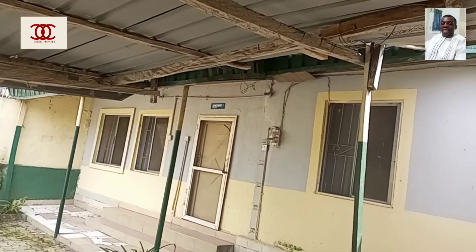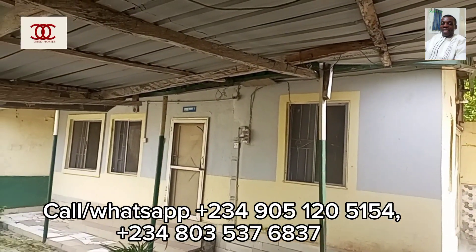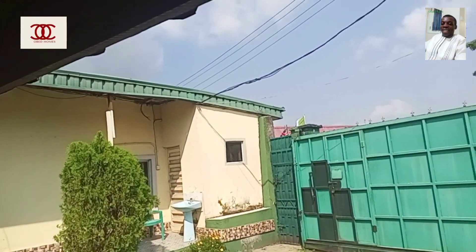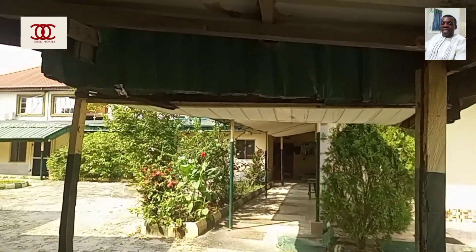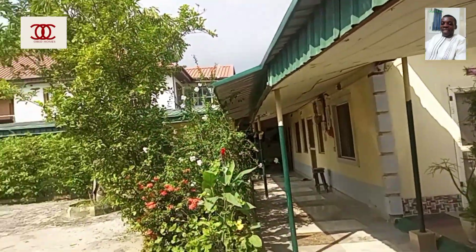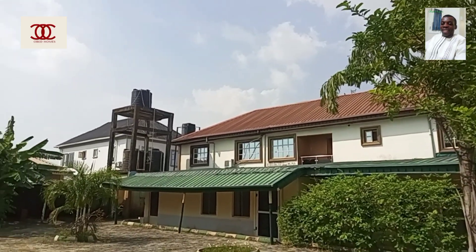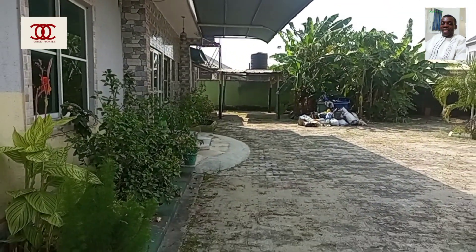As you can see the gate — that is the entrance to the compound. This is one of the apartments immediately as you enter. This way leads to where the owner is currently staying. These are the other apartments in the compound. We have just eight apartments, and this is where we have about six units of one-bedroom apartments. Have a look — the compound is very, very spacious in the estate at Badore, Lagos.